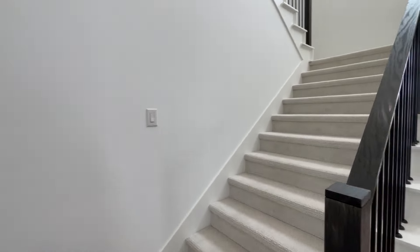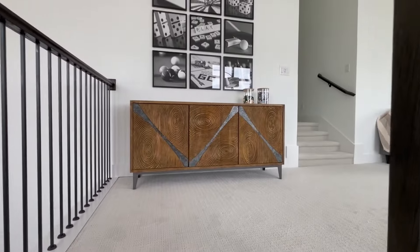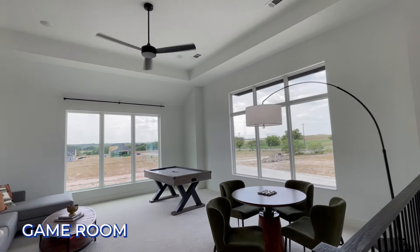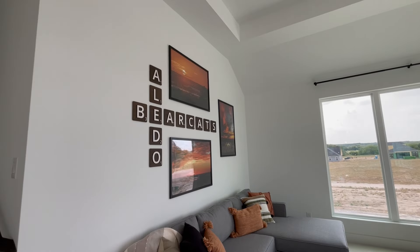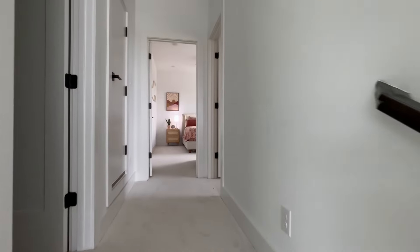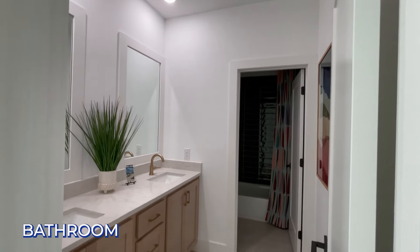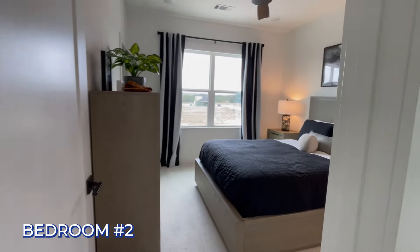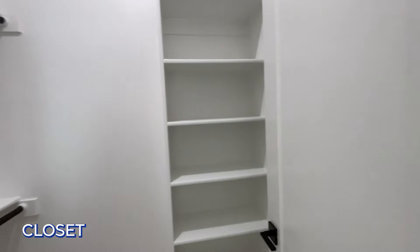Now I'm going to go upstairs on these nice wide stairs. Up here you've got a game room right on the front of the house with huge windows on the second story. Aledo Bearcats — a highly sought-after school district. Up a couple of steps we've got a double vanity full bath, and another spare bedroom with gorgeous big windows and a nice closet with built-in shelves.